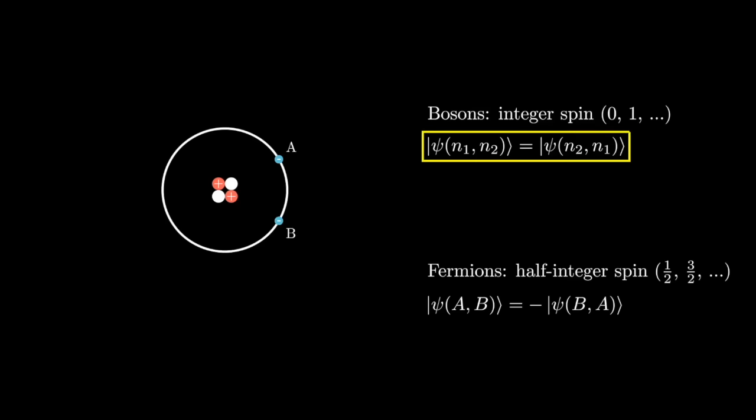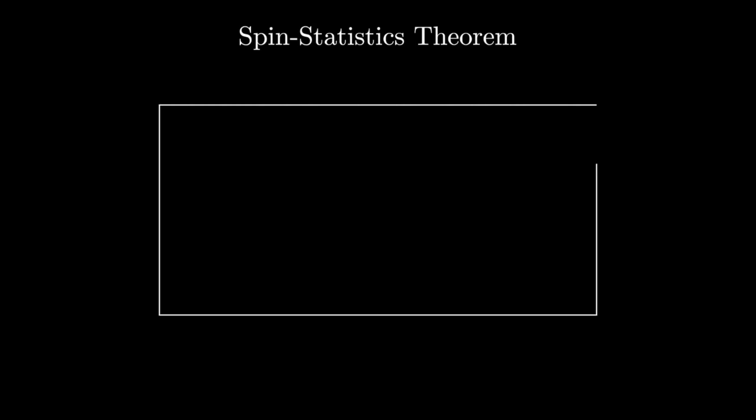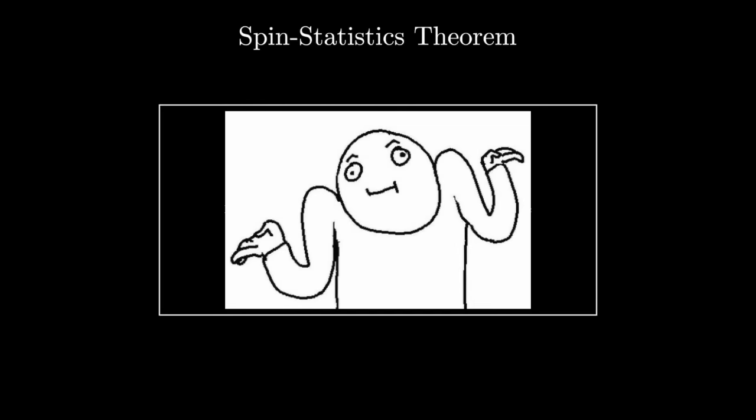This is Pauli's exclusion principle, and it seems completely bonkers. Why can't it be symmetric every time, and why does it depend on the spin? The answer lies deep in a connection between general relativity and quantum mechanics known as the spin-statistics theorem. It's extremely difficult to understand and explain, so let's just take it as an axiom and move on.